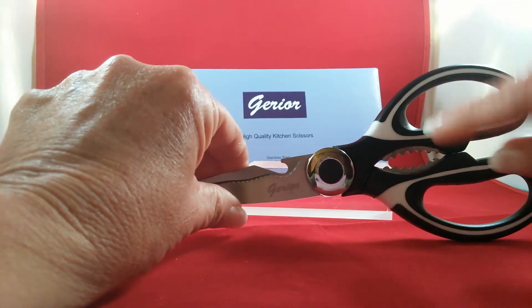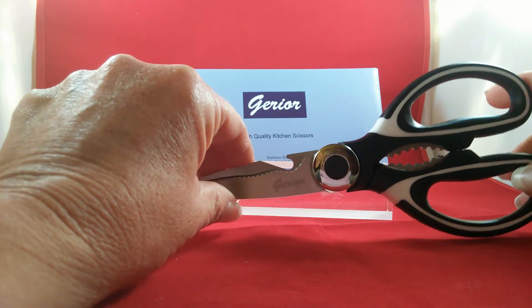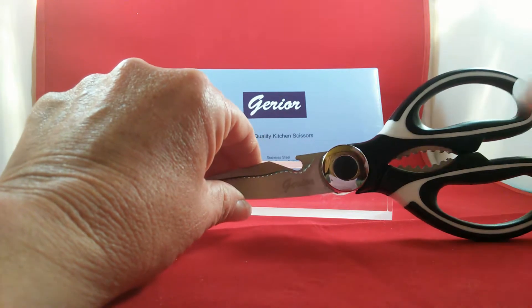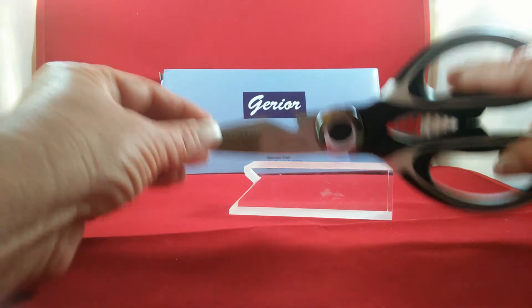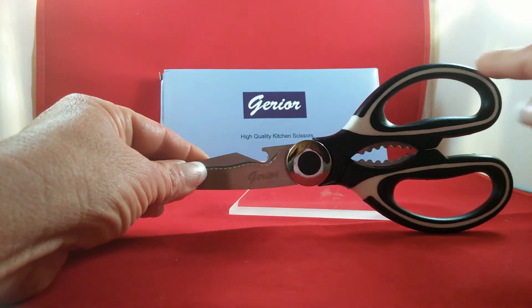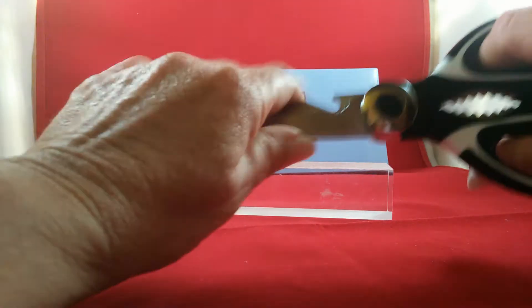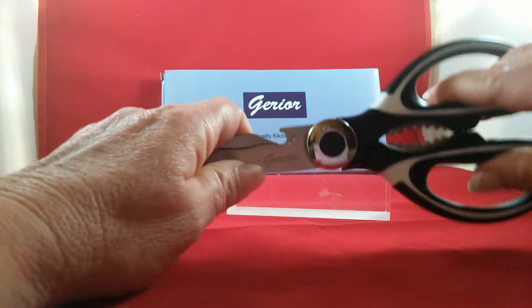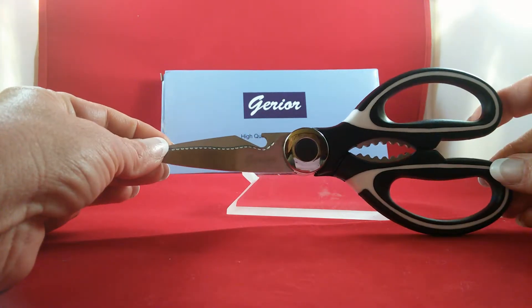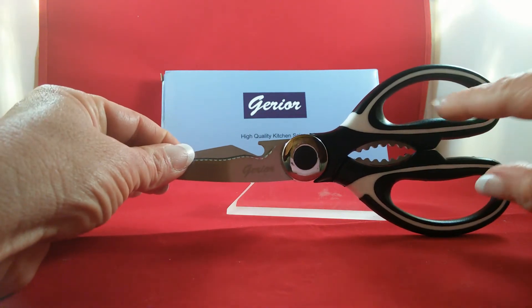These ones are specifically designed — you'll see a lot of people that use shears in their kitchen that aren't designed for kitchen use, and you're not going to believe the difference when you find ones that are. These ones by Gerard, they're premium. They have an ergonomically designed handle, really well-sized for holding, very comfortable. These are incredibly lightweight at less than five ounces total weight.